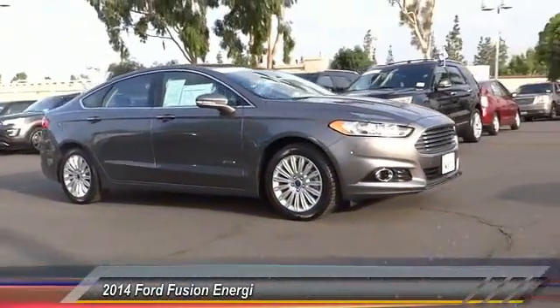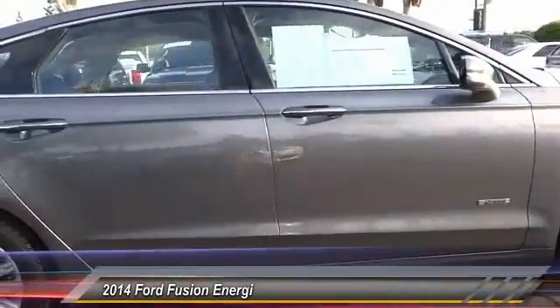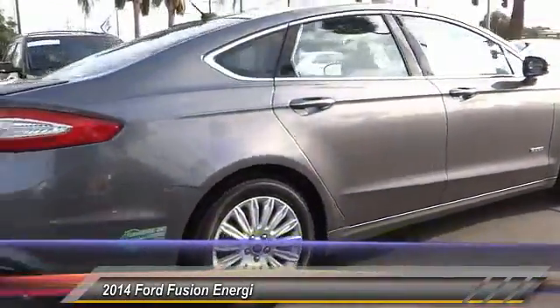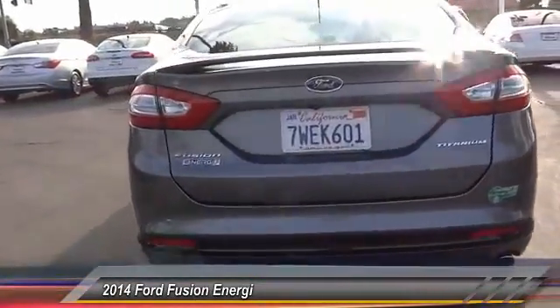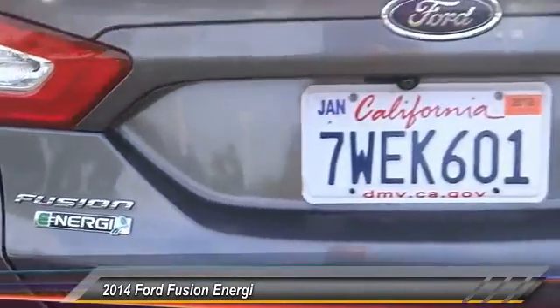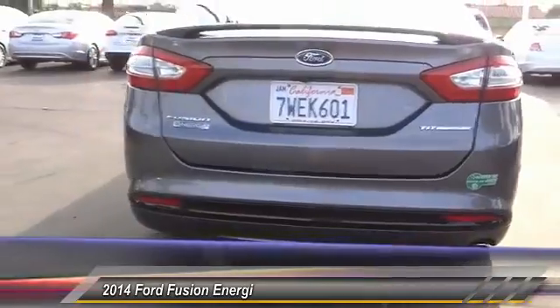2014 Fusion Energi. The Ford Fusion Energi is an electric hybrid vehicle with all of the efficiencies you want in an electric vehicle. It also offers the new sync infotainment interface, push-button start, and an 11-speaker audio system and is priced below $20,000.